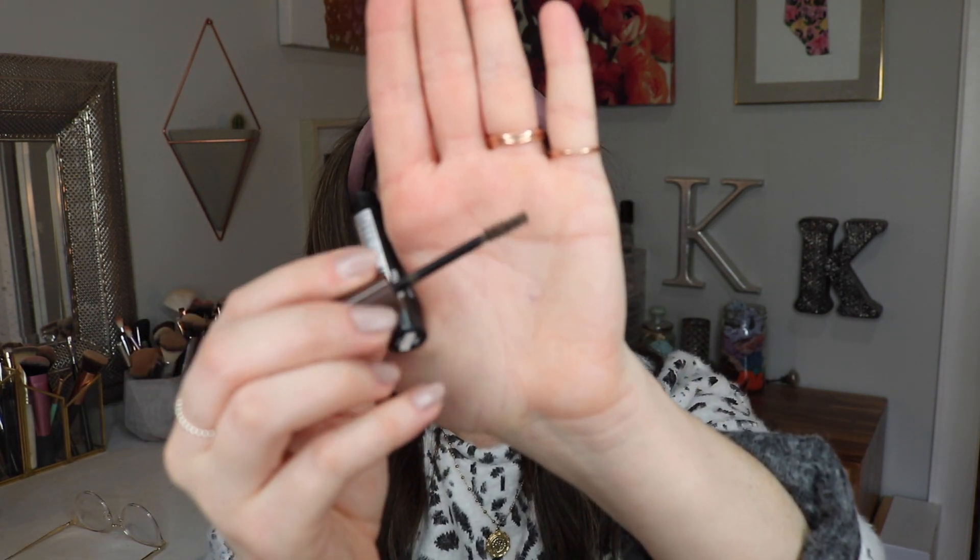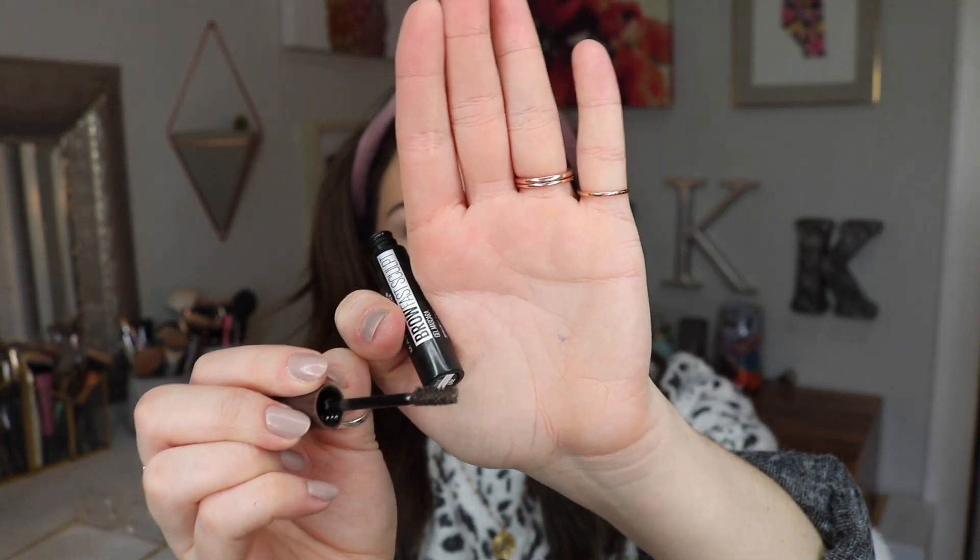A product I do know is new is the Brow Fast Sculpt Gel Brow Mascara — it says it's for naturally colored, shaped, and tamed brows, so it's like a gimme brow type of product. I got shade Deep Brown. They also had a clear one which I was interested in, but sometimes a clear shows up almost looking like grey on super dark brows. It has a nice little spoolie. It's brushing my brow hairs upwards, which I like. Both brow products look good and are quite affordable.